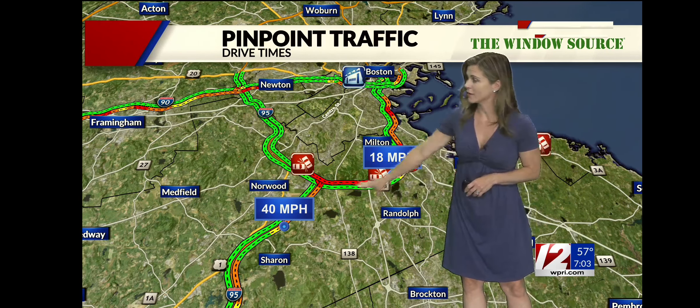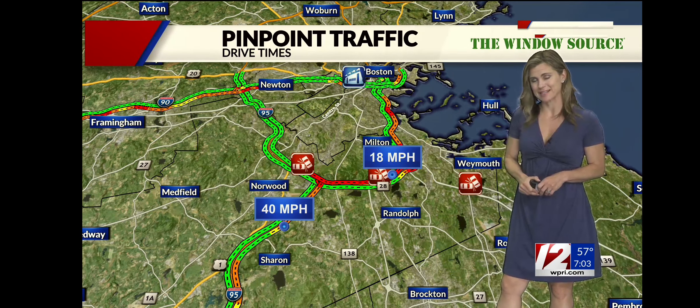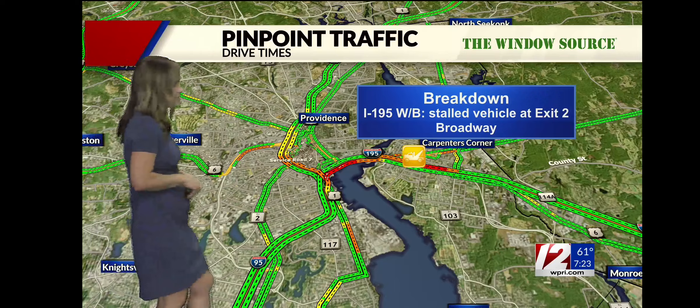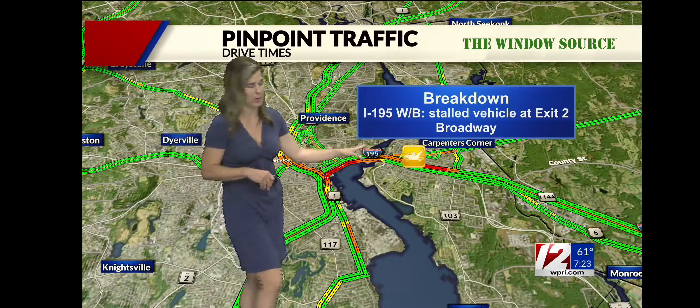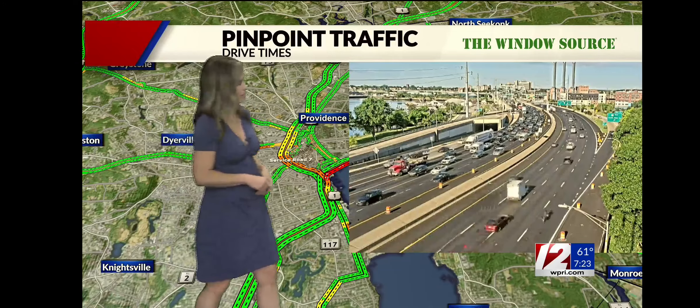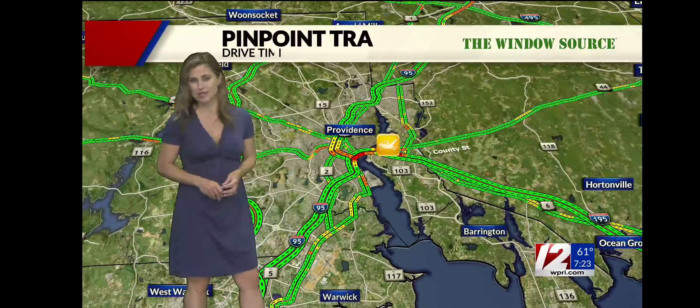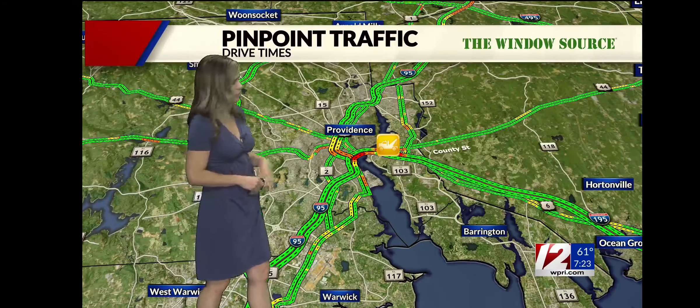A crash over in the Randolph area, also in Dedham — so once you hit the expressway, speeds really start to drop. If you're heading west on 195, it's right over by Broadway, so a little bit sluggish heading west through this area. Heading east, once again a little bit slow going over by Gano Street — you can see traffic just at a slower pace right now. But other than that, looking pretty good in Providence.